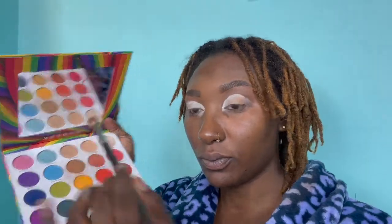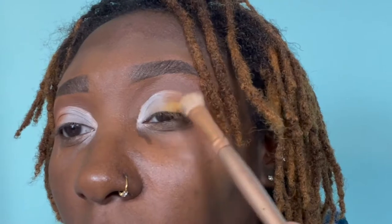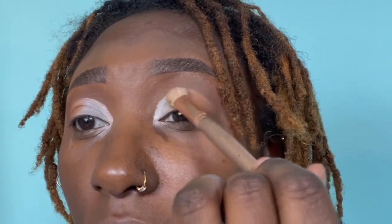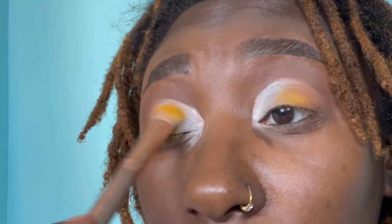Now it's time for my favorite part — the eyes! I'm going in with my Morphe Live With Love palette using the color Hope, applying that to the outside of my cut crease as a transitional shade. Then I'm going to use a yellow color called Share Joy. I'm using patting motions with my Morphe brush to really push the eyeshadow onto my eye, and then I begin to blend.